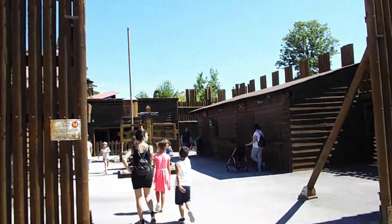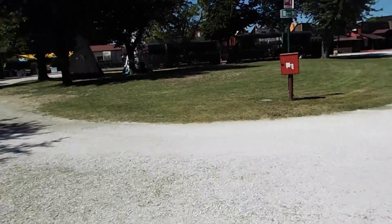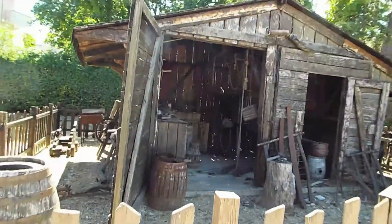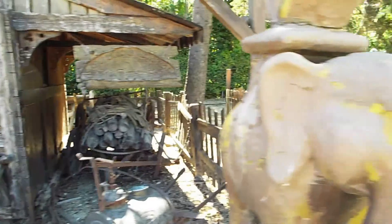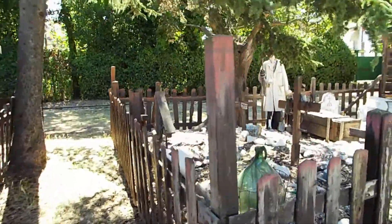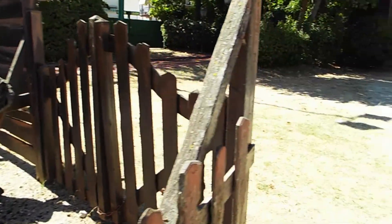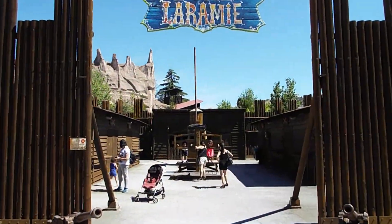Fort Laramie. Blacksmith. Cemetery. And there in the distance is the Navajo village. Anyone with Navajo heritage can also point out anything that wasn't quite accurate.